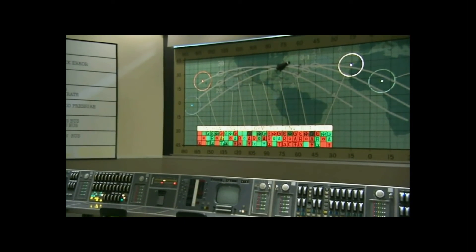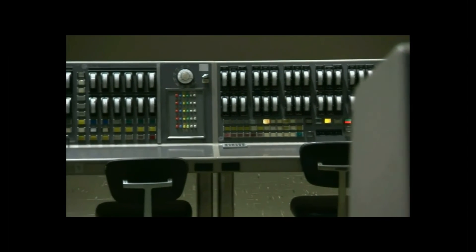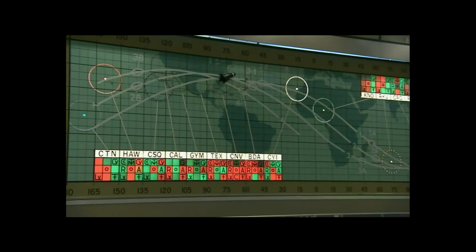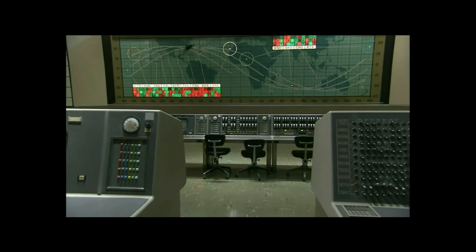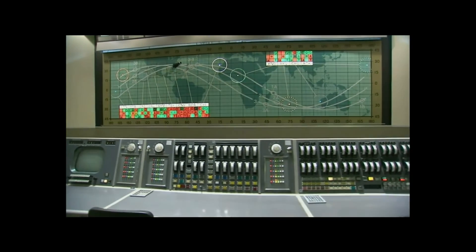Apollo 8, Houston. Go ahead, Houston. Give us clues to what it looks like from way up there. Roger. I can see the entire Earth now out of the center window. I can see Florida, Cuba, Central America, the whole northern half of Central America — in fact, all the way down through Argentina and down through Chile. You picked a good day for it.